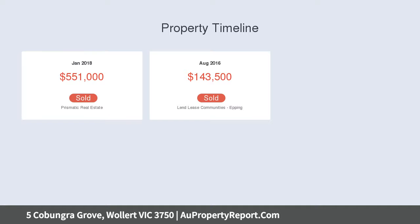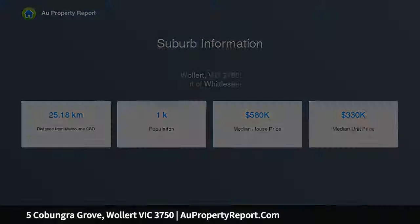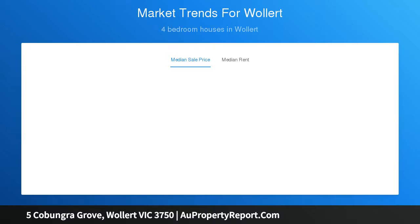A stunning kitchen with excellent storage and premium stainless steel cooking appliances. These living areas open to a well-maintained backyard, ideal for social gatherings and an outdoor alfresco area.